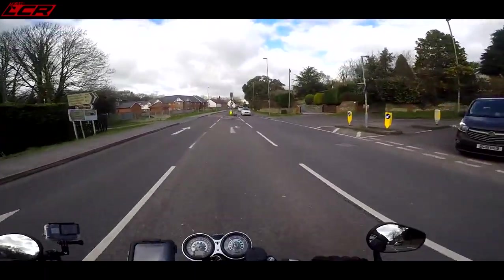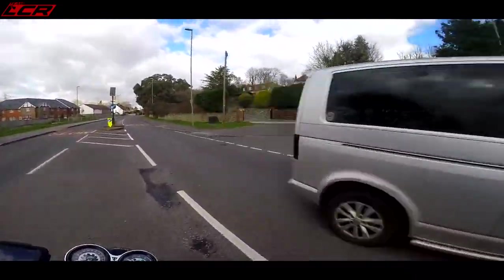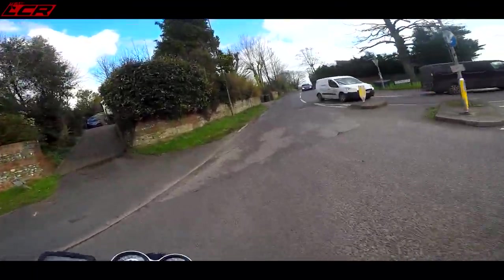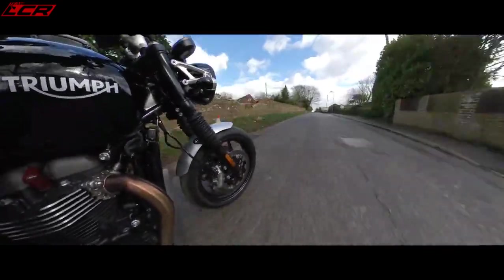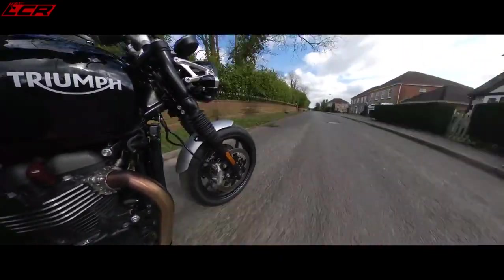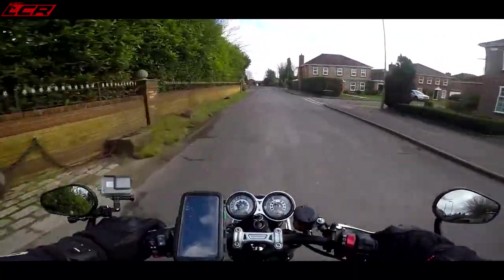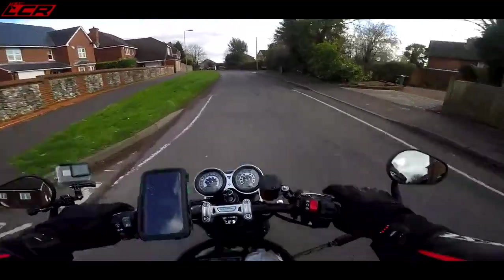It's got some punch — I can tell straight away it's got some punch. Don't think this is a boring old slow retro. The traction control's kicking in. I really wasn't expecting it to pull like that.